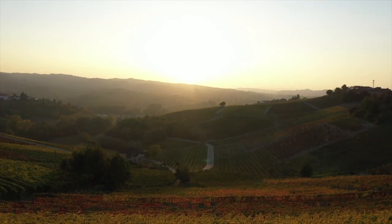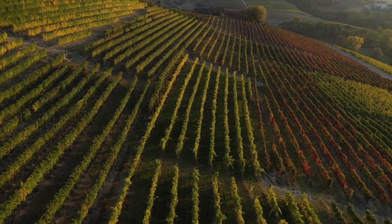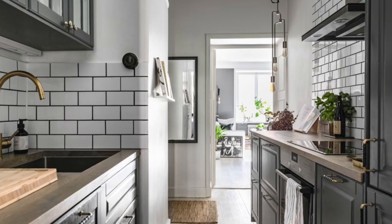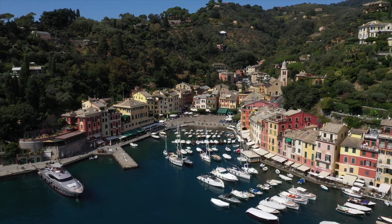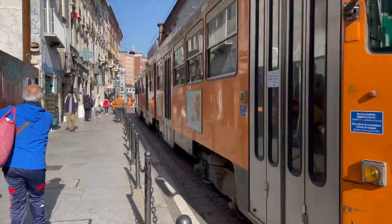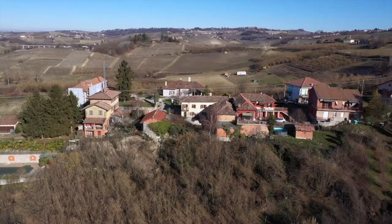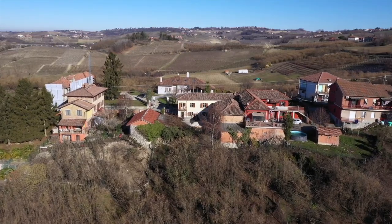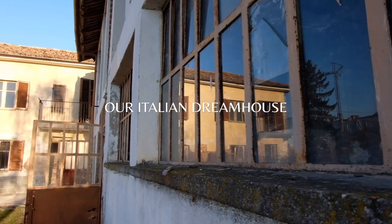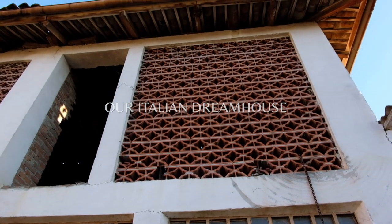Welcome to Piemonte, home of world famous wines, truffles the size of your fist, stunning landscapes and now us. During the pandemic we decided to sell our apartment in Stockholm and move to Italy in search of our dream house. Just a short drive from the Ligurian coast and the buzzing city life of Milan, Langer in Piemonte was the perfect place for us to start our Italian adventure. In December 2021 we got the keys to our abandoned farmhouse and now in early 2022 have begun renovating. Follow our journey and progress as we restore this 100-year-old rustico into our dream home.